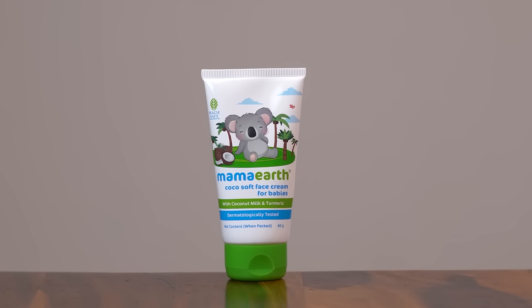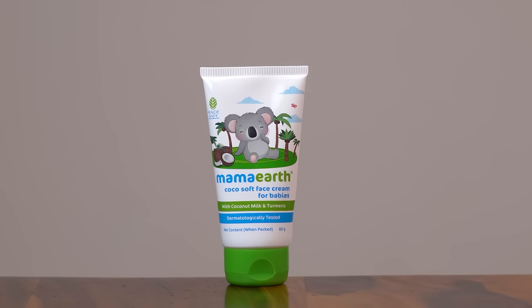Because of the cream's mild and gentle formula, your baby will enjoy the little massage sessions. Your baby's skin will receive some of the best nutrition and protection to fight against harsh winter weather. Use the Mama Earth Cocoa Soft Face Cream for babies to prevent any type of skin problem and make an excellent massage routine at home for your infant.